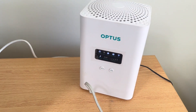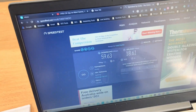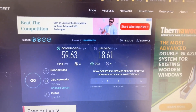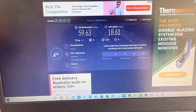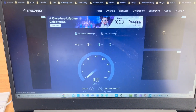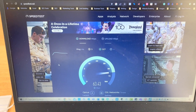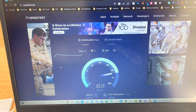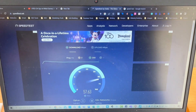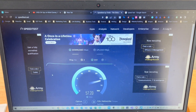Now we're at the living room. I have my laptop connected via Ethernet directly to the router. That was the test we got in the garage — let's do another one here. You can see it's going to be the same again. We're having no obstruction through the customer's internal cabling.